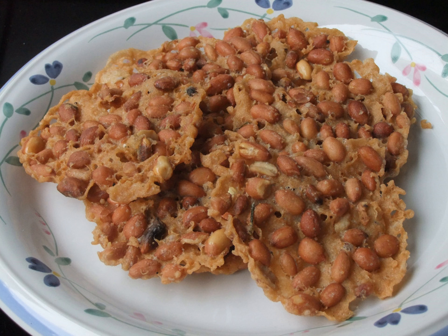In Malaysia, rempeyek is now widely made using machines. The snack can also be found in the South American country of Suriname due to the influence of Javanese migrants there.